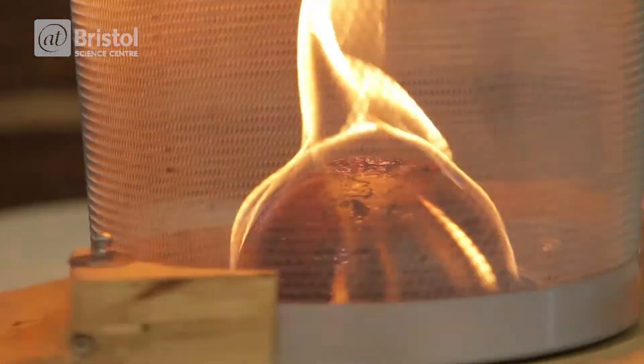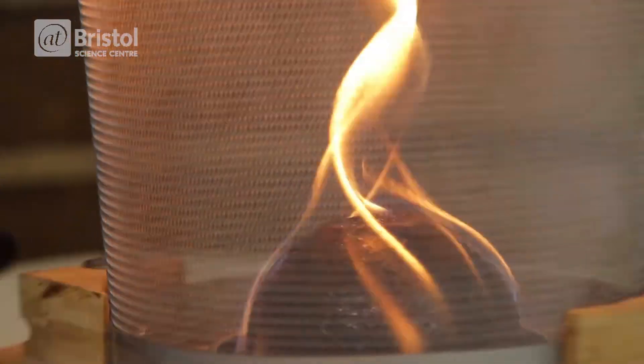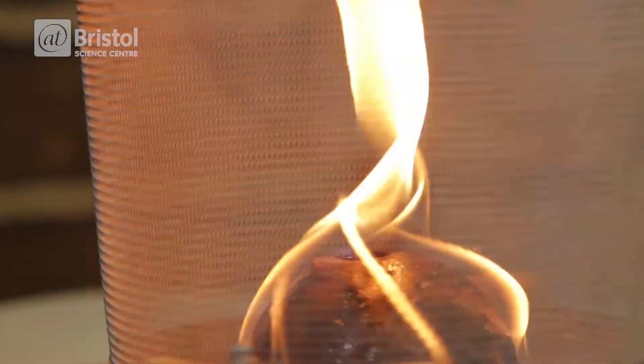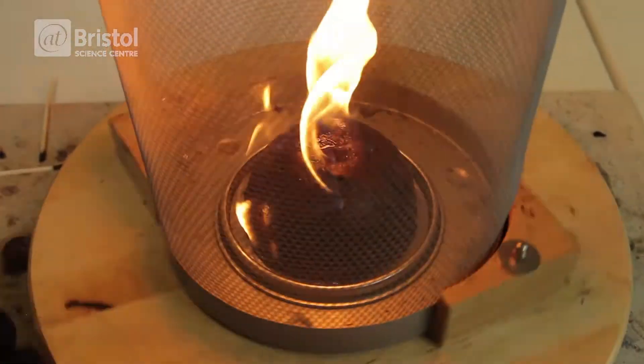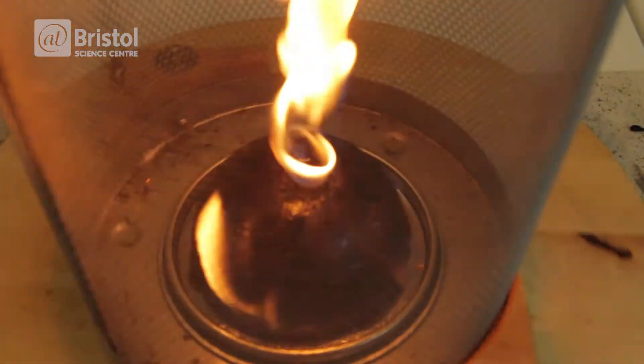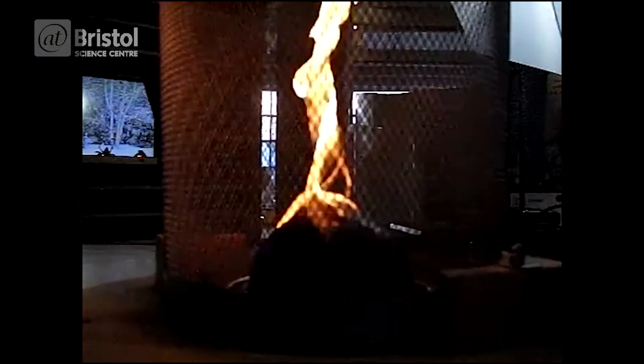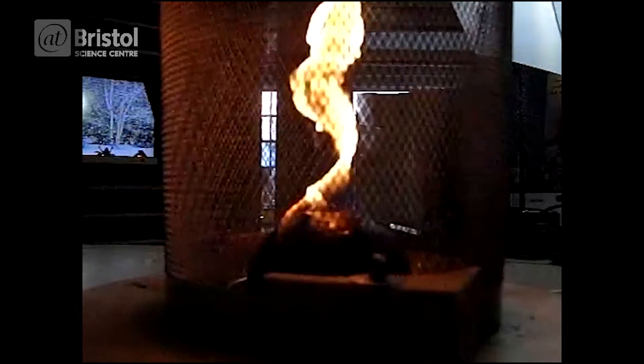So what's happening here? The lighter fluid is fueling the flame and the hot air inside the mesh rises. Now fresh air with plenty of oxygen is drawn in from the outside through the mesh. But because it's rotating, that air now has angular momentum, which is conserved, creating a rotating column of air called a vortex.